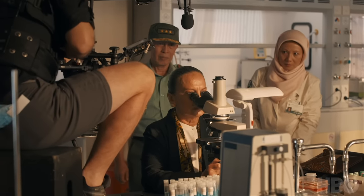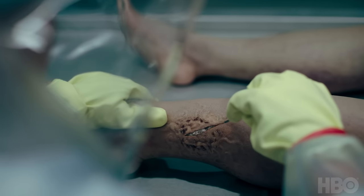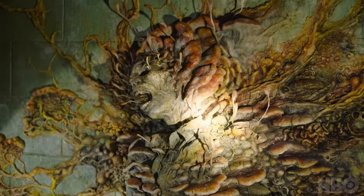The scientific vision that the show presents to people is based absolutely in reality. That fungus is real, and if it were able to infect humans, it would go like that. These things are out there to infect you, so they're already terrifying. So instead you go in reverse — let's really explore the beauty of fungal growth.